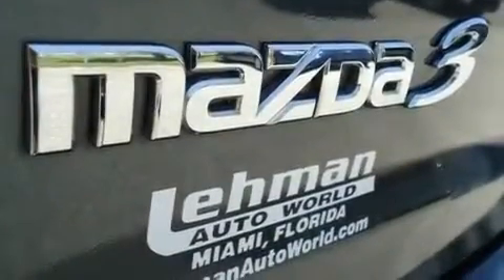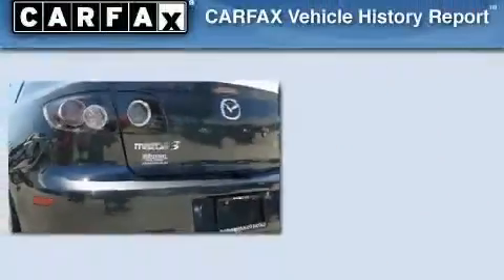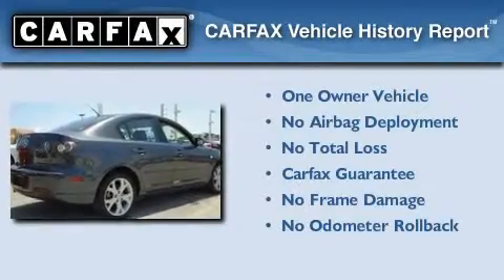With an EPA estimated rating of 30 miles per gallon on the highway, this vehicle pays off in the long run. This Mazda has had only one owner and it qualifies for the Carfax buyback guarantee.